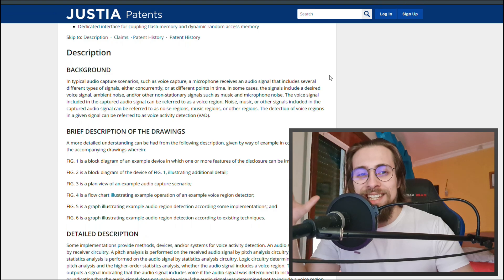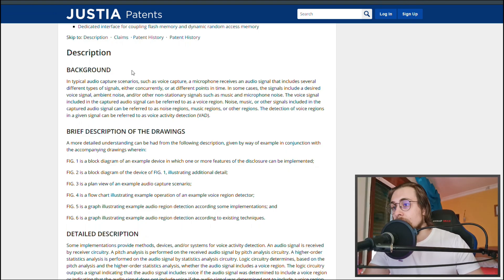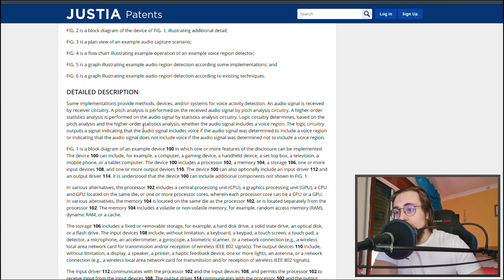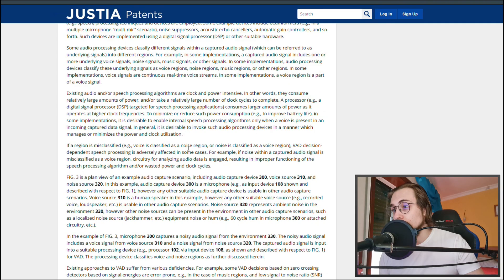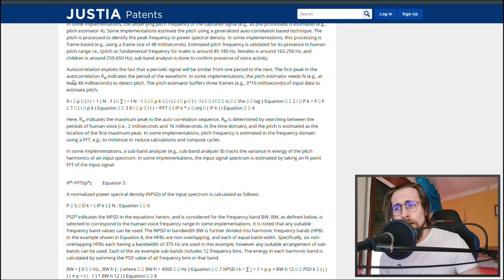RTX Voice functions really well, and for people with a lot of background noise it's a must if you want to stream or record. This AMD patent really seems to be their version of RTX Voice. Why isn't it approved yet, I don't really know, but it's interesting to see — the patent includes detailed description, block diagrams, and lots of specifications and calculations.